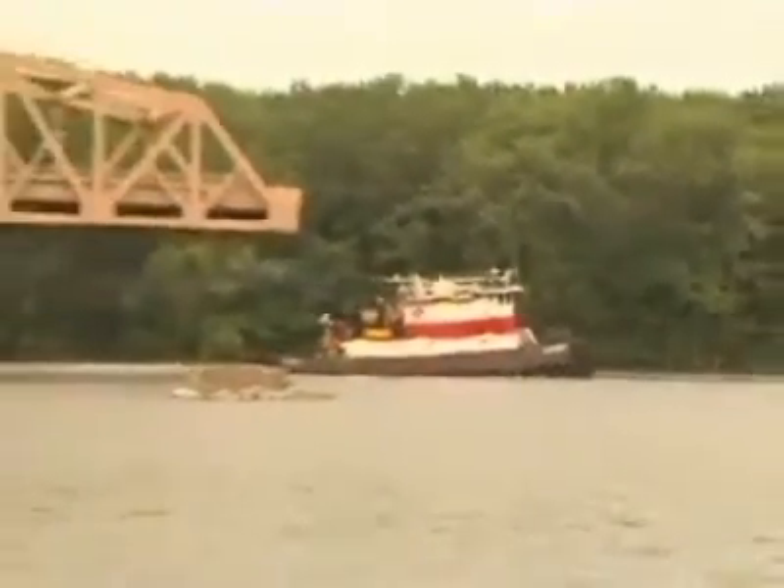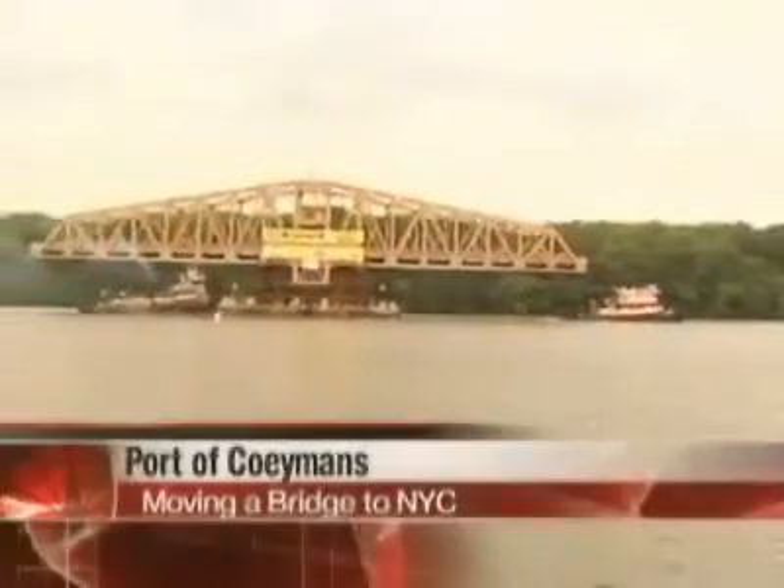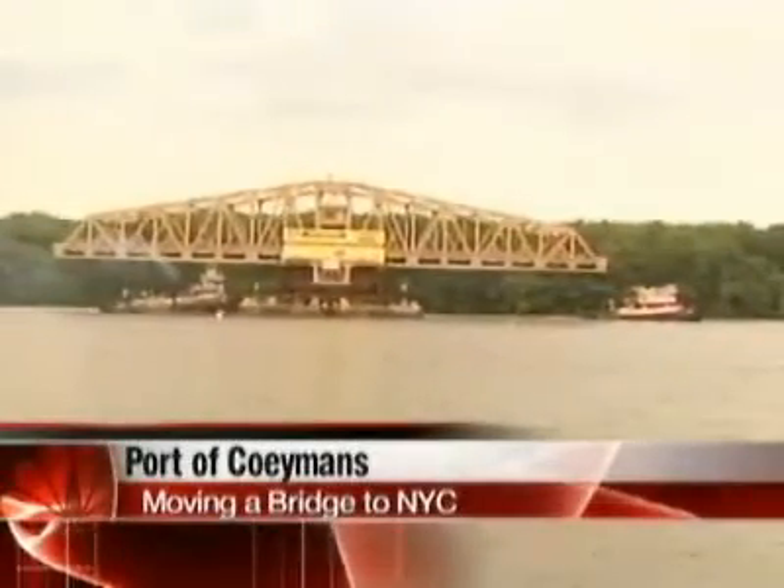Good morning, Phil. We're at Queemans Landing, and the bridge actually went by about 45 minutes ago. This is the bridge that is replacing the Willis Avenue Bridge in New York City. It left at 5:30 on the dot this morning from the Queemans Port. It's moving at about 6 miles per hour.